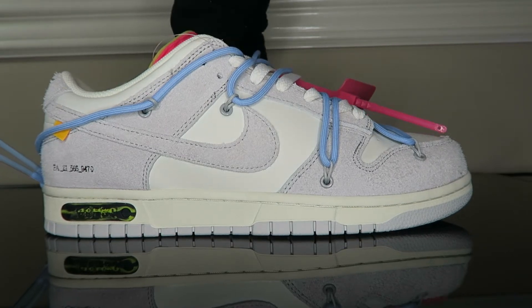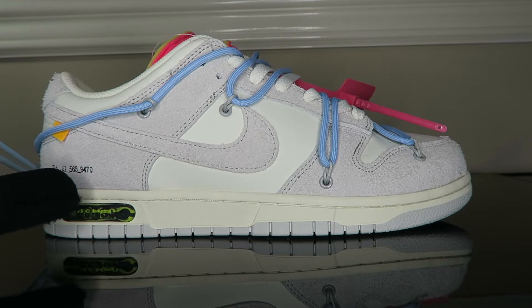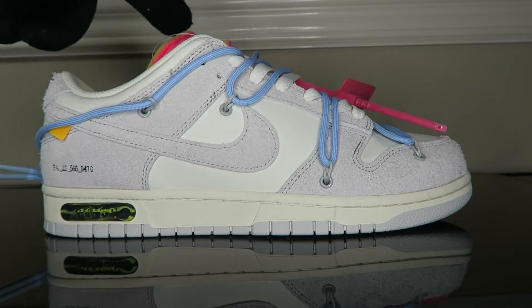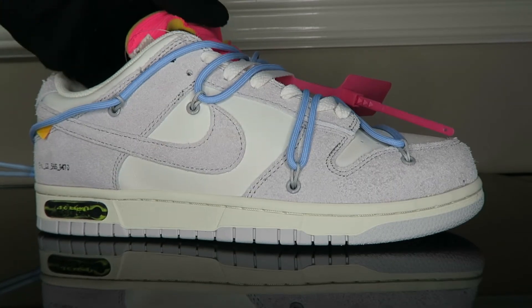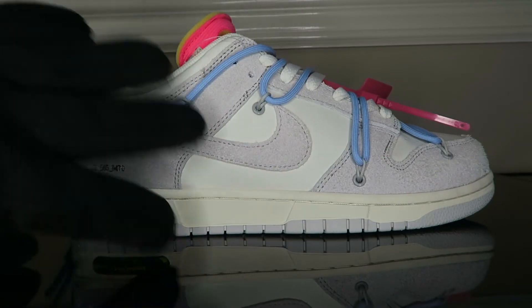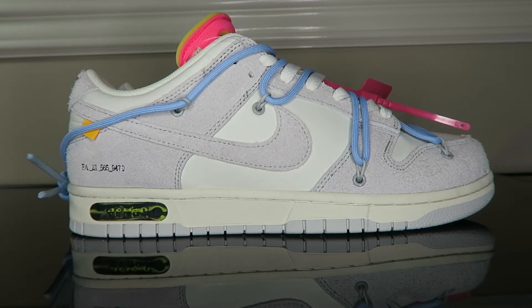There you have it — the Off-White Nike Dunk Low, lot 38 out of 50. We have the style code here: FA21-565-9470, the same one we saw in the box. First thing my eyes go straight to is that tongue — that open tongue with that pink and that exposed aged foam, very cool and very Virgil-like. We got that hole in the tongue, that vintage Nike with that popping yellow, that popping orange swoosh, tonal gray with white, that vintage aged sole, the 38 out of 50, and that black and green camo color. Very cool shoe, we got the orange tag.